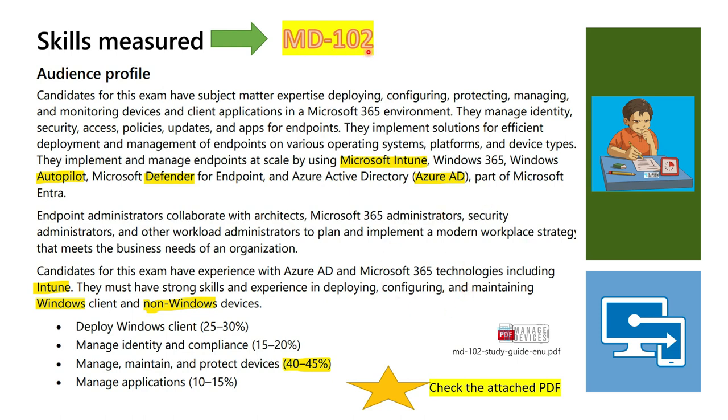Percentage-wise, looking at the syllabus: Manage, Maintain and Protect Devices is 40–45% — a vast area and your first priority. Deploying Windows Clients is 25–30%. Managing Identity and Compliance is 15–20%. Managing Applications is the least, at 10–15% of questions. So those are the four priorities in order.